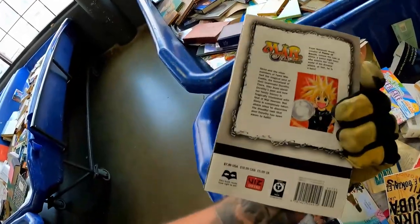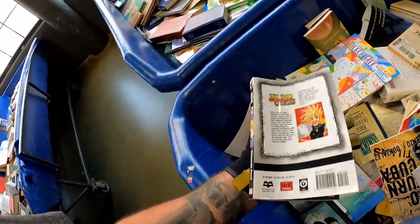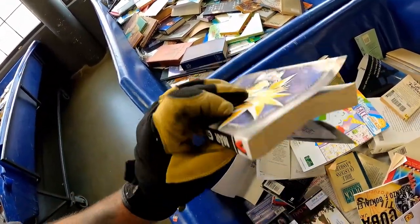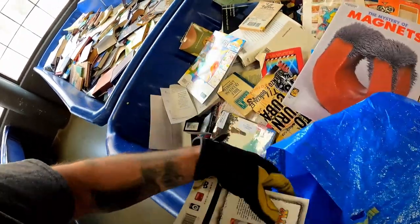We're getting some sealed VHS but not a lot — nothing crazy so far. X-Files — I always go back and forth on it, but we'll take it anyway. Continuing the manga train from earlier — this one looks to be in pretty good shape. It might just have had a heavy book set on top of it, so it folds down a bit, but heck yeah. I don't recognize the anime but we'll either trade it in or sell it in the booth.